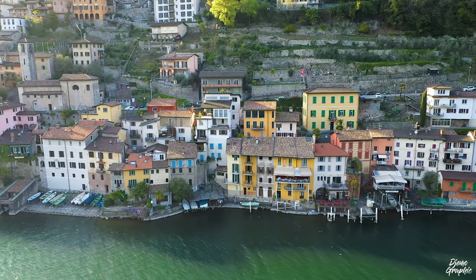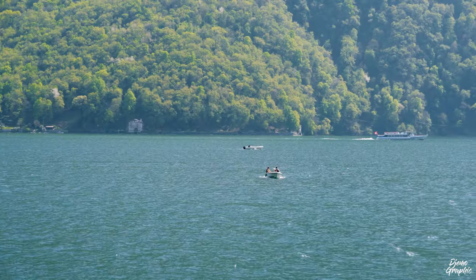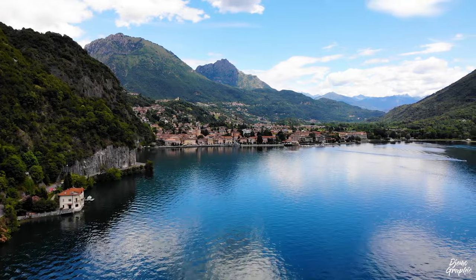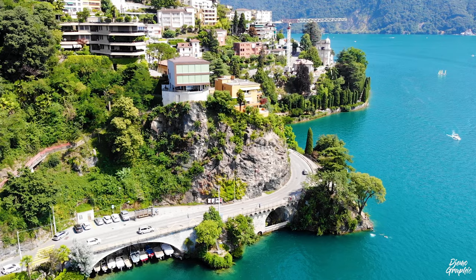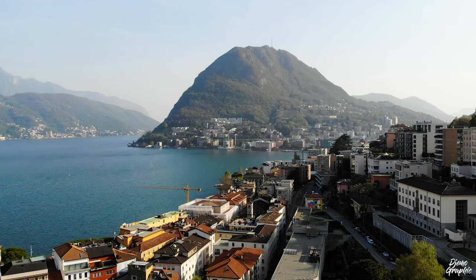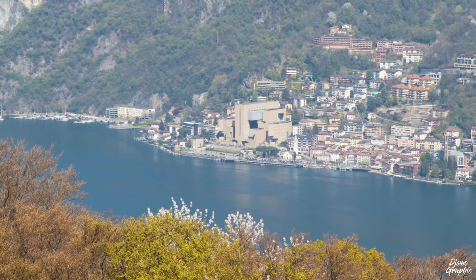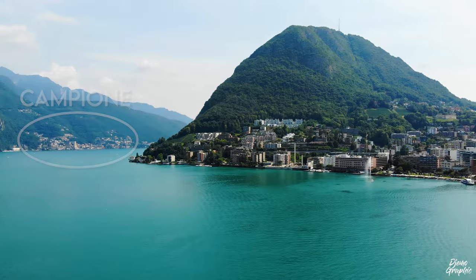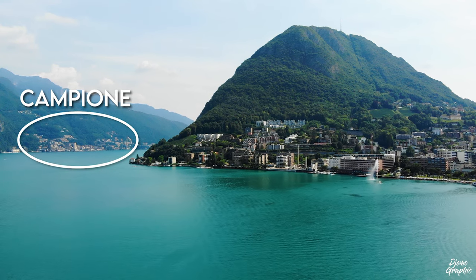Because Gandria is small, I suggest not spending the entire day here. If you arrive by boat, why not continue on to Porlezza in Italy? Or head back towards Lugano and visit Campione d'Italia — a village that is technically in Italy but is an enclave completely surrounded by Switzerland, which I think is quite exciting.